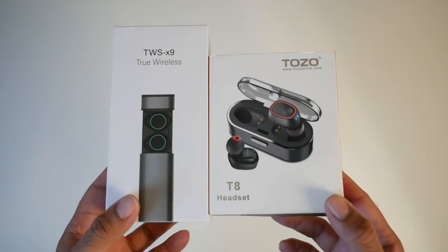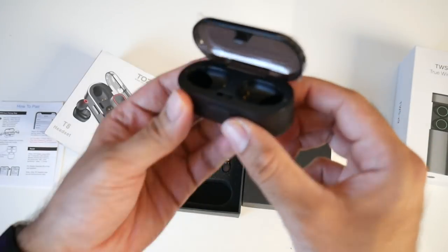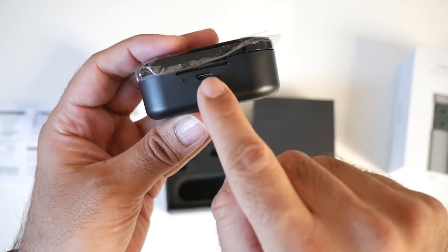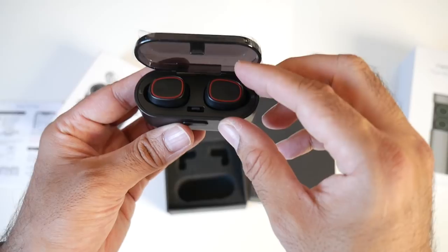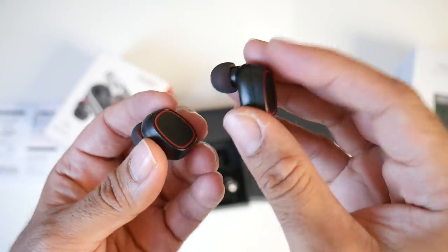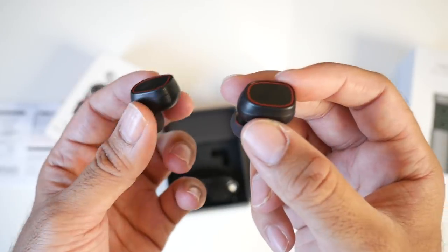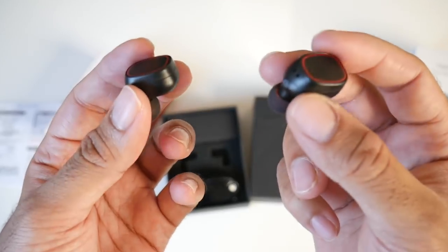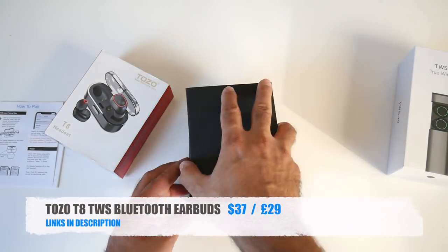Cool product number eight: true wireless stereo Bluetooth earbuds. First up is the Tozzo T8 — very well presented. The carry box also acts as a charger with a micro USB port on the back. These are true wireless stereo in-ear earbuds supporting Bluetooth with noise cancellation. They auto-pair when first turned on. They deliver hi-fi stereo sound, come with spare silicone buds in various sizes, and offer around 2.5 hours battery life with a 60-minute recharge time in the case.